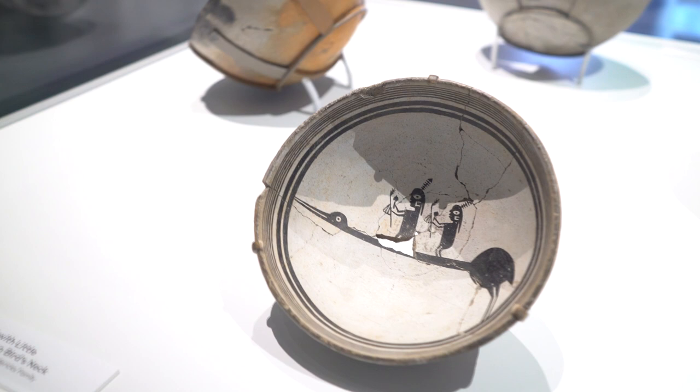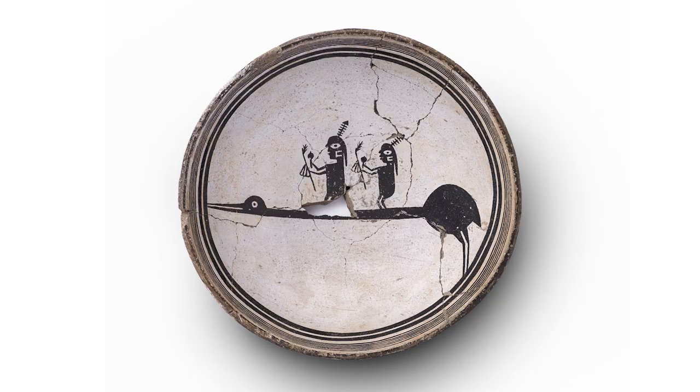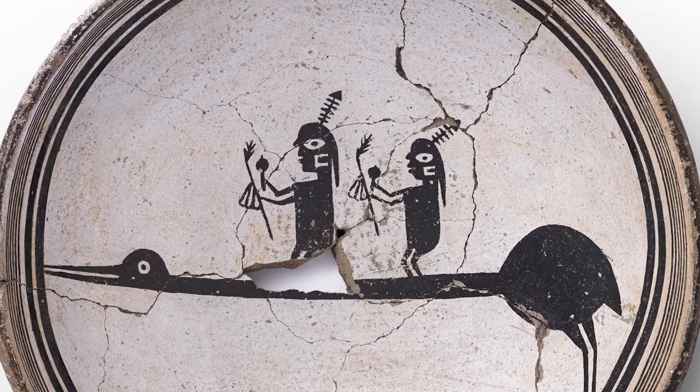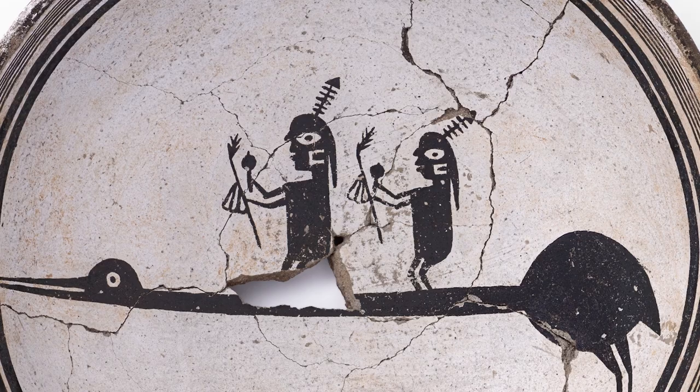This is an example of a bowl with a narrative scene. These are sometimes called story bowls because they seem to depict myths, stories, or legends. Here we see two little people standing on the elongated neck of a crane. In their hair they wear something that looks like a fishbone, but what that actually seems to represent is a cut feather.